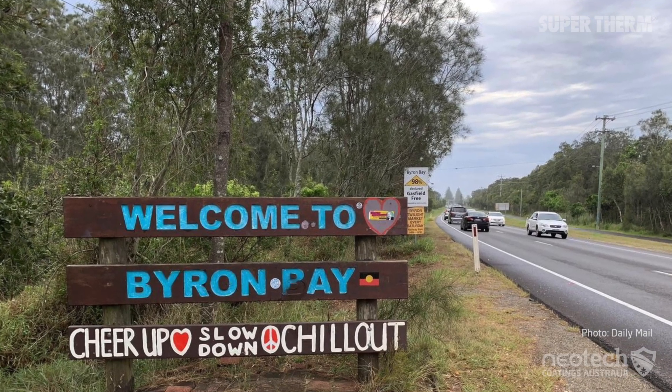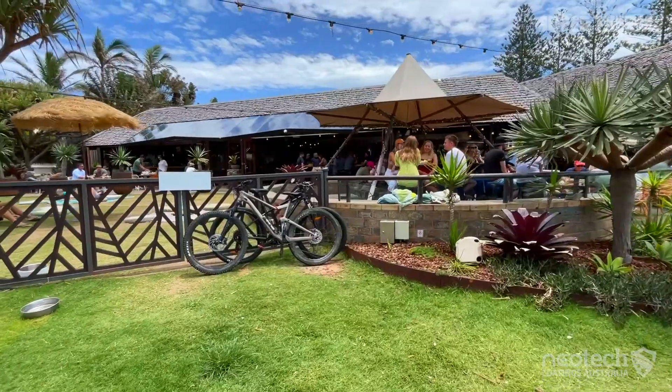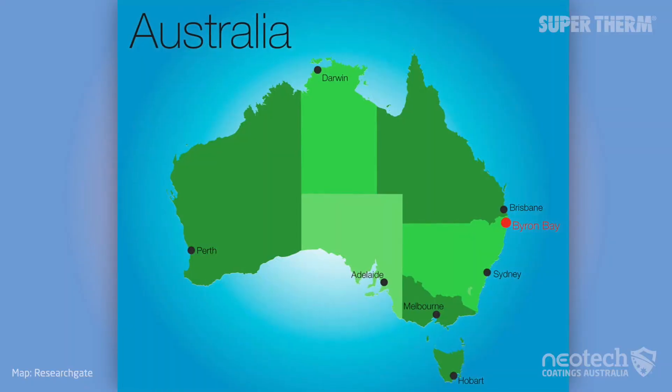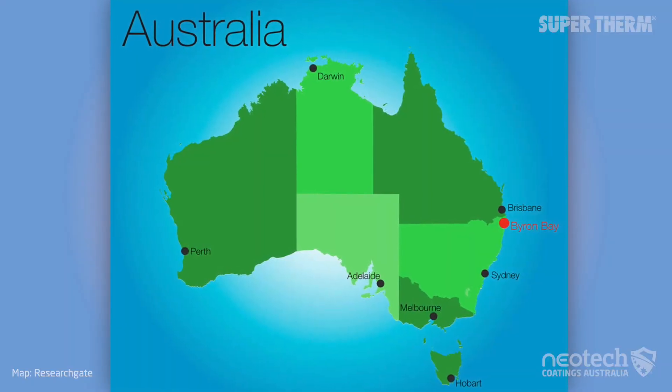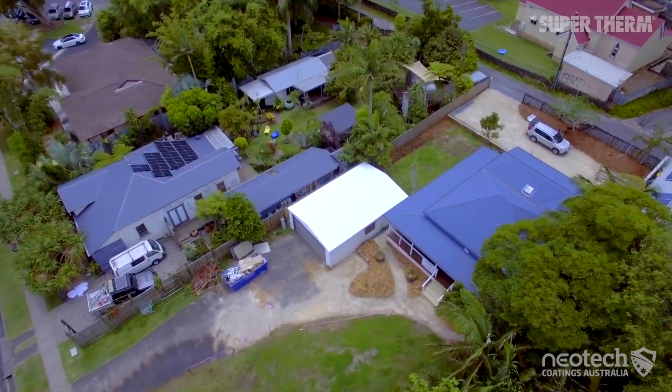Byron Bay on the far north coast of New South Wales is a beacon for holiday makers with its great lifestyle, landscapes and weather. Summer temperatures average around 29 degrees Celsius and the region can experience high humidity.